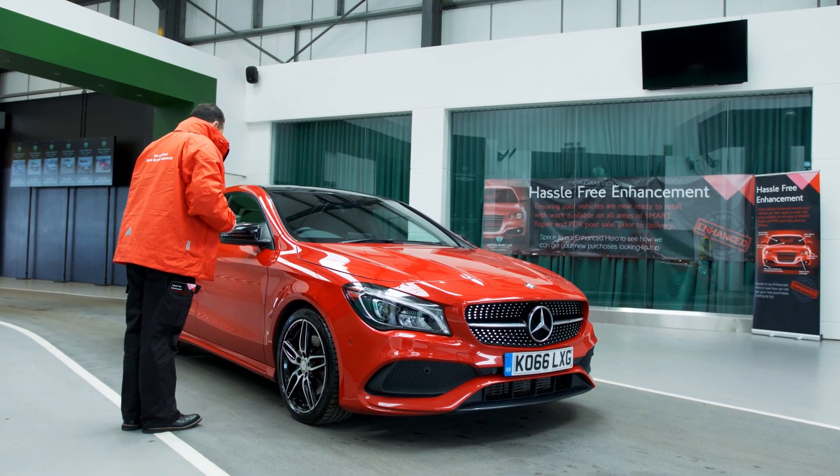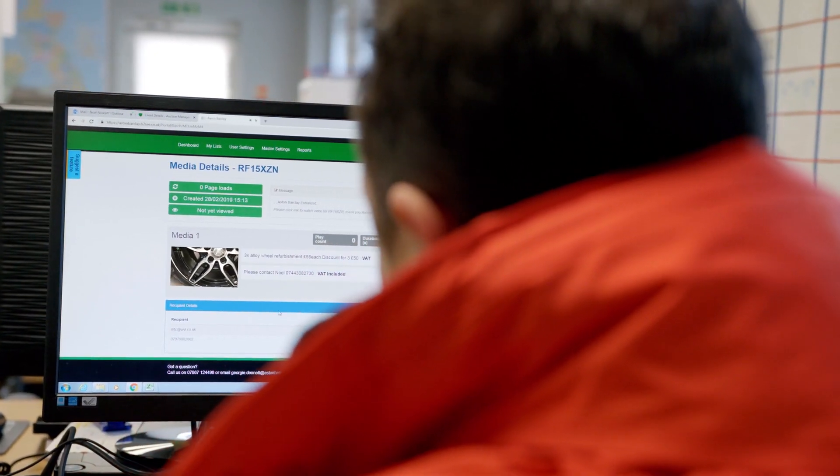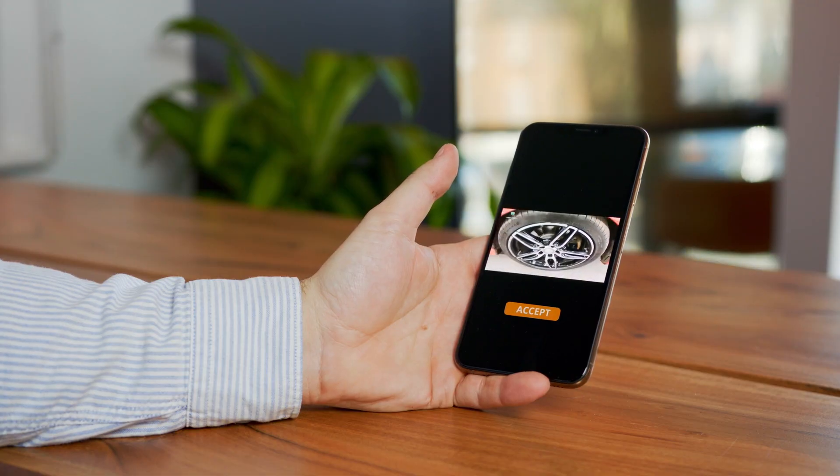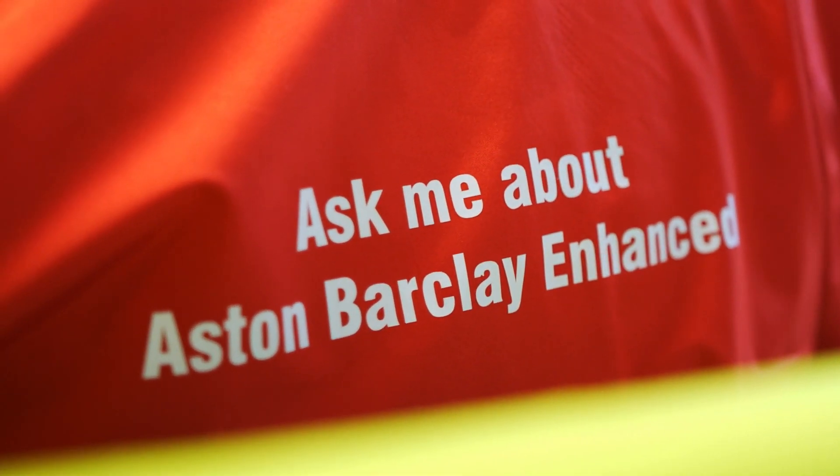With a trusted damage assessment and an extremely competitive repair quote at your fingertips, through a comprehensive video assessment delivered via SMS and email, enabling you to authorize work from your mobile phone with a tap of a finger, you can make an informed decision and save time by rolling your vehicle into the efficient enhanced process.